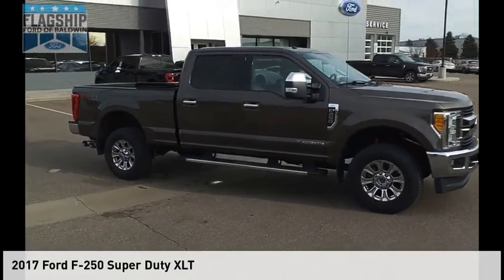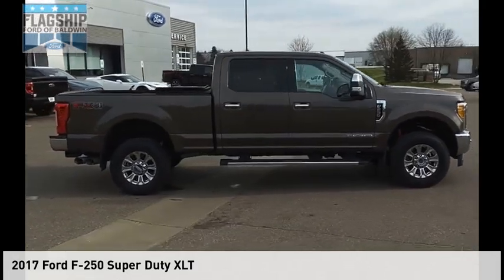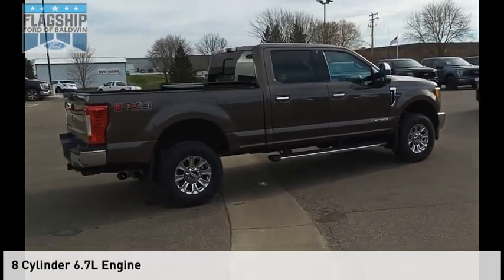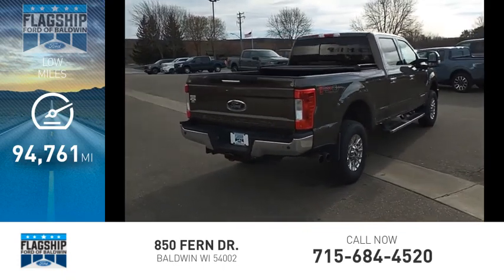You are going to love the 2017 F-250 Super Duty. This vehicle is powered by a four-wheel drive, eight-cylinder, 6.7-liter engine. This vehicle has less than 95,000 miles.